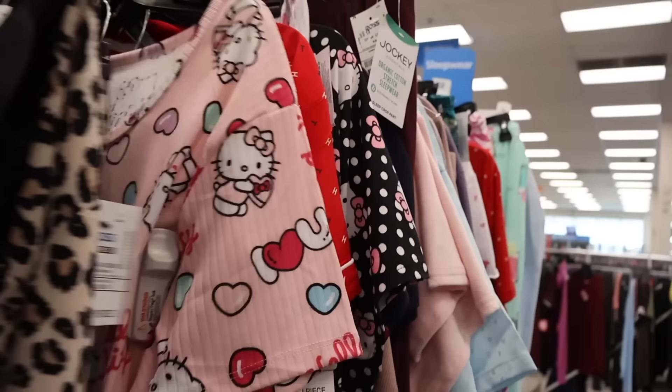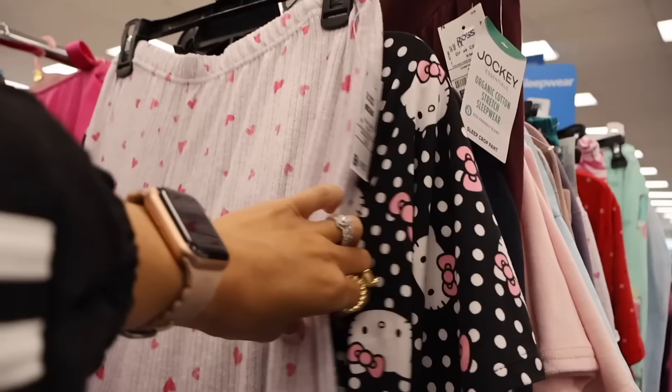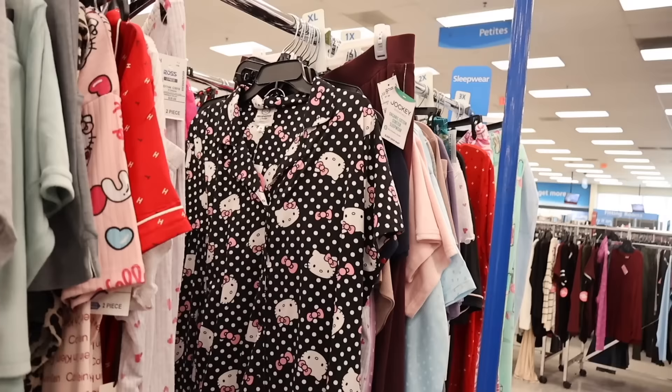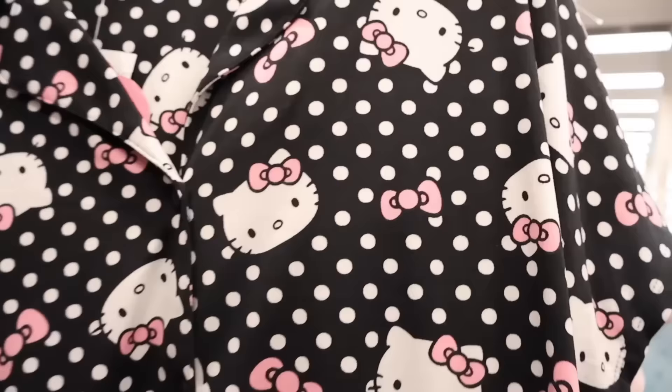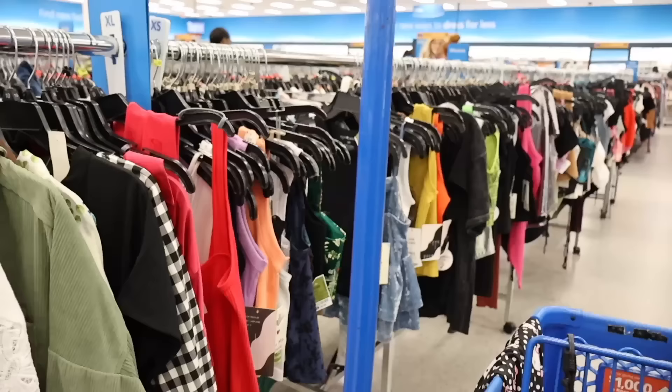Look at this silk pajama set for only $17 - so adorable. Over here they have heart bottoms and a new Hello Kitty pajama set with polka dots and a pink bow, size extra large for $20. It's super soft. So cute! Moving on to crop tops - they have Lays brand here, and Ross usually has the best deals on spring and summer clothes with most under $5.